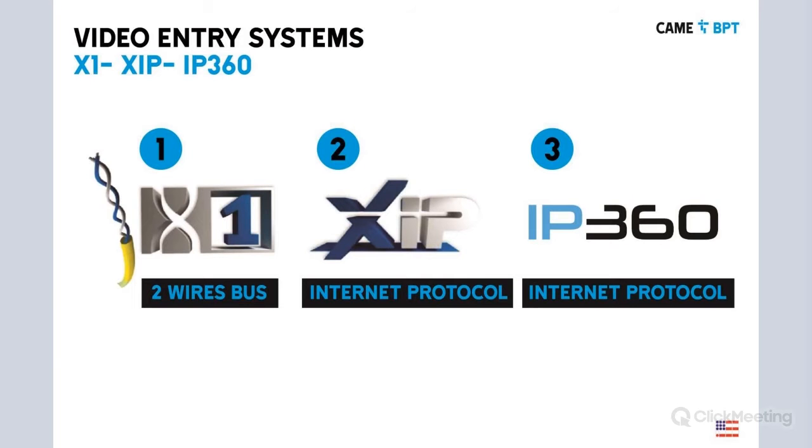We have three product lines. Number one is the analog, the two-wire bus protocol product line. Then we have the XIP, which is a hybrid between analog and digital. We use this product line for projects that go over 100 apartments or 100 units. And then we have our full IP protocol, the IP 360 video entry system family.